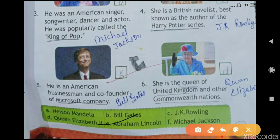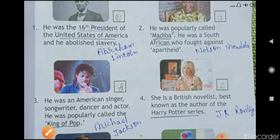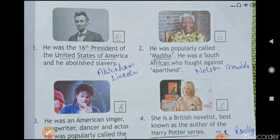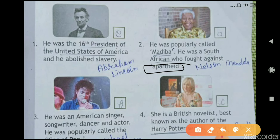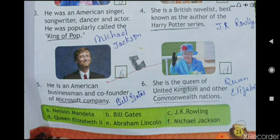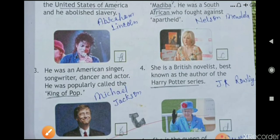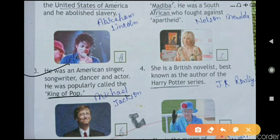The second one: he was popularly called Madiba; he was a South African who fought against apartheid. The answer is A — Nelson Mandela. The third one: he was an American singer, songwriter, dancer, and actor, popularly called the King of Pop. The answer is F — Michael Jackson.